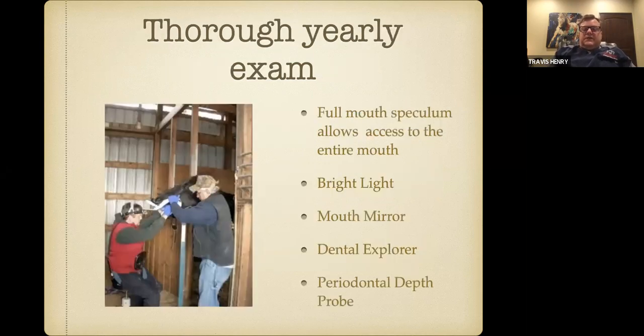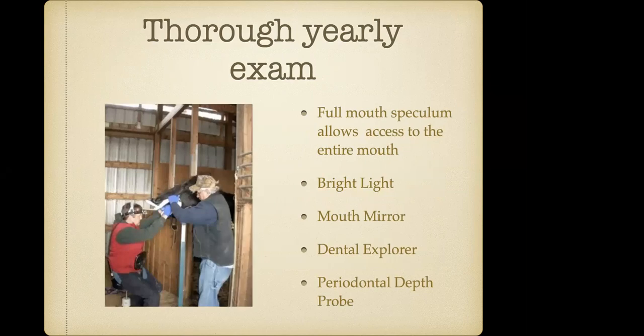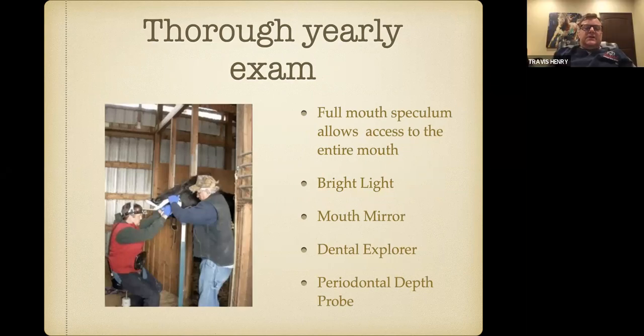A thorough yearly exam — what does that mean? This is an example showing that I'm sitting down in a comfortable position. We've got the horse's head pointed down because we're rinsing their mouth out with water to remove food material, and we don't want them to aspirate. Then I've got a very bright headlight and I'm shining it into the horse's mouth, making an assessment of malocclusions, table angles, and how the teeth are positioned in this horse's head — all done in a comfortable position for both the horse and for me.